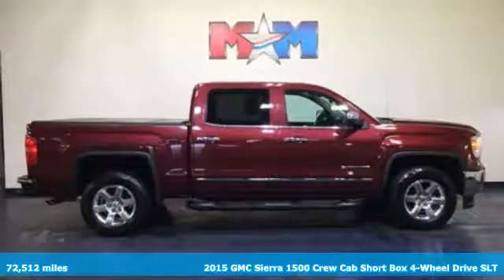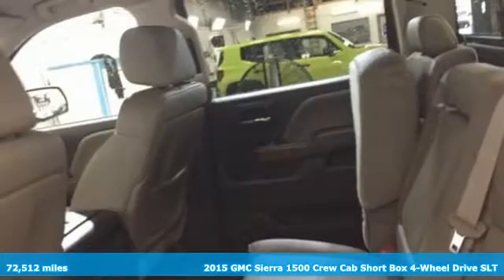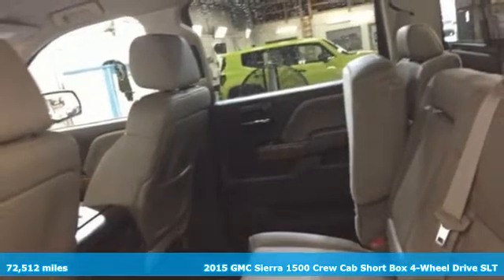It's a 2015 GMC Sierra 1500. Smart capabilities, strong performance, GMC.